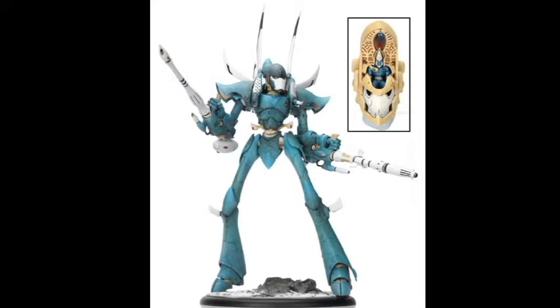Looking at it, they're selling the weapons separate from the body, which makes me question — are they going to have different weapon types? Which would be really awesome. I'd be very curious to see what different weapons they'd give it. We know it's getting a Phantom Lance, a Phantom Pulsar, and a Phantom D-Cannon.